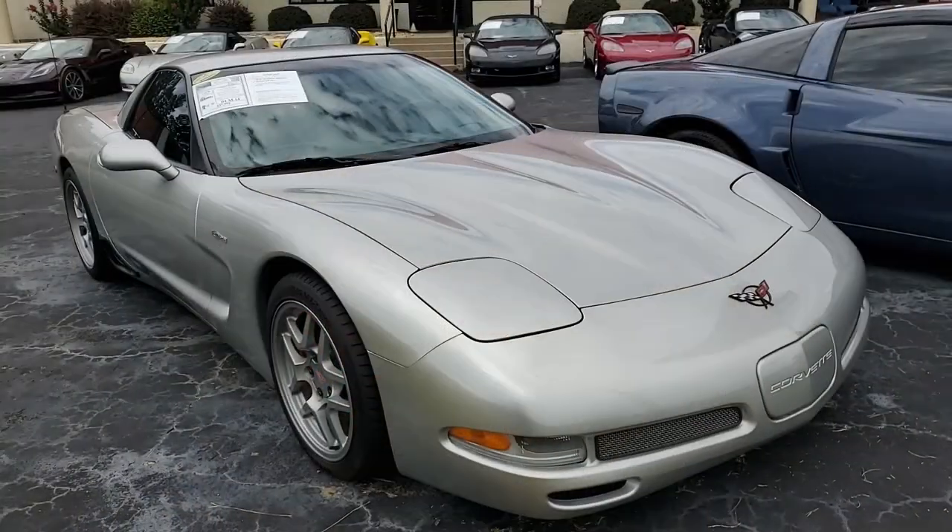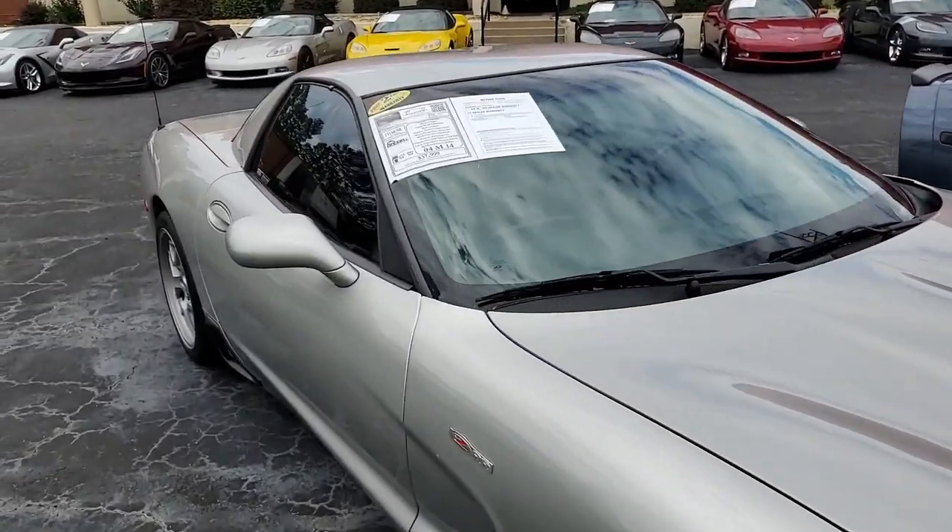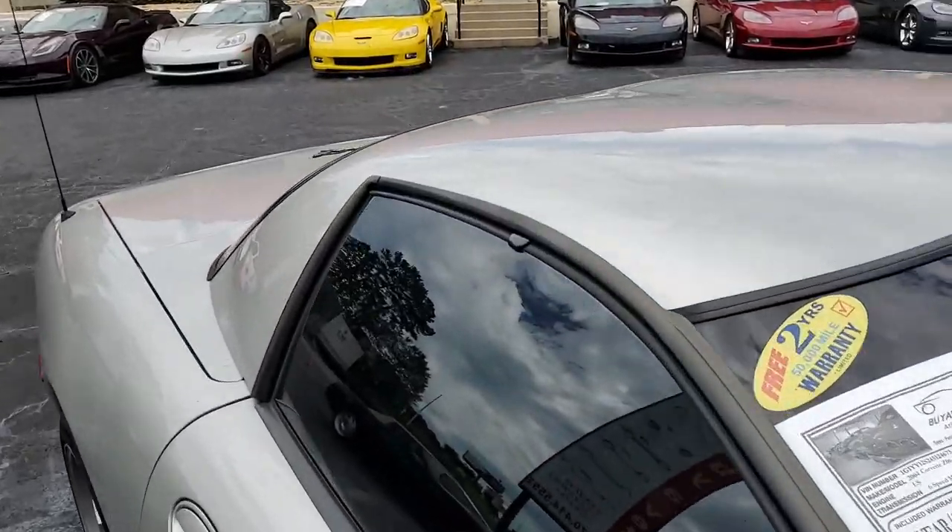The interior of this Z06 shows good condition factory leather seats, very good to excellent center console, and a very good steering wheel.